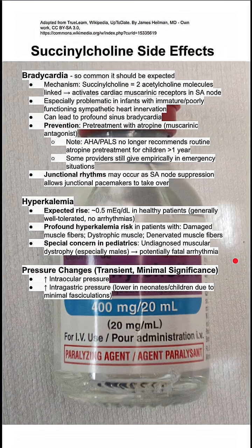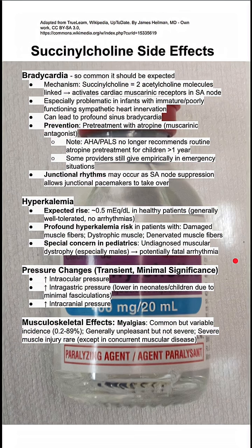Succinylcholine can also cause transient changes in some pressures in the body, specifically the intraocular pressure, intragastric pressure, and intracranial pressure.